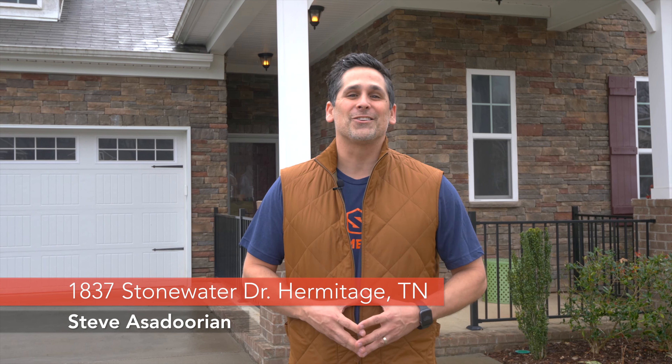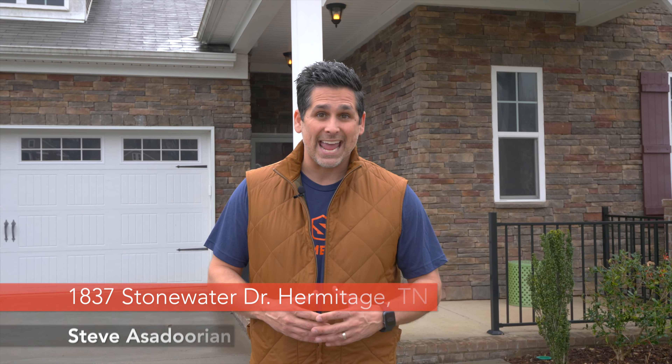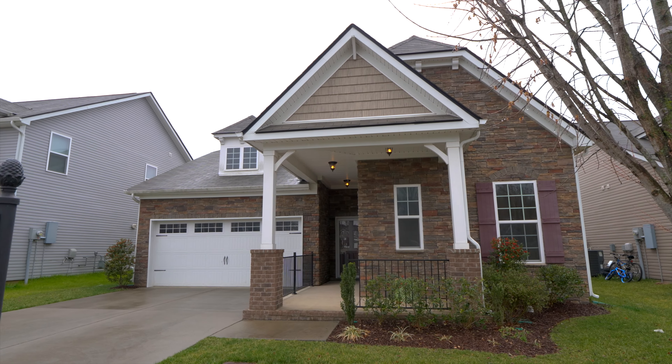Welcome to 1837 Stonewater Drive. I'm Steve Azadorian with EXP Realty and Nashville Home Squad. We have a great listing to show you today. This home has three bedrooms and two and a half bathrooms, just under 2,300 square feet — and by the way, it has a two-car garage as well.